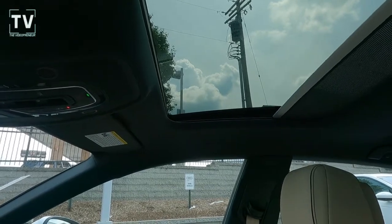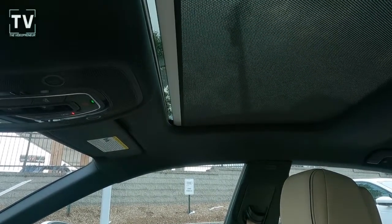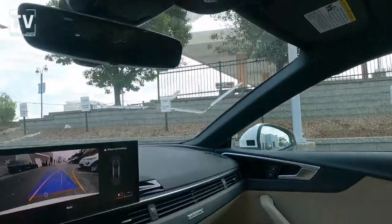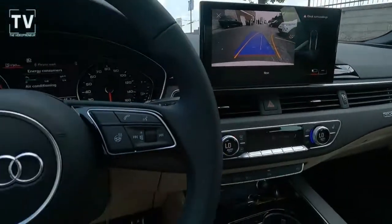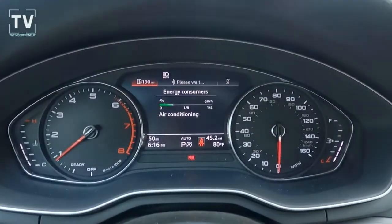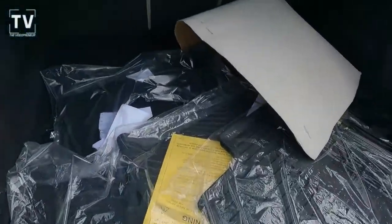As we button up the power sunshade, you have a compass in the rearview mirror. As far as the cargo is concerned, 22 cubic feet of storage space.